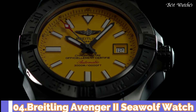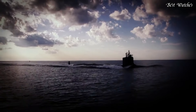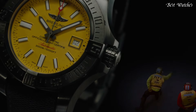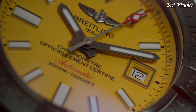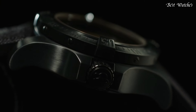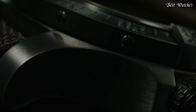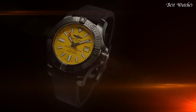Number 4: Breitling Avenger 2 Seawolf Watch. Silver-tone stainless steel case with a black rubber strap. Unidirectional rotating silver-tone stainless steel bezel. Yellow dial with luminous silver-tone hands and Arabic numeral hour markers. Dial type: Analog. Automatic movement. Scratch-resistant sapphire crystal. Screw-locked two-gasket crown. Case size: 45mm. Case thickness: 18.4mm. Water-resistant at 300m / 1000ft. Functions: Chronometer, Date, Hour, Minute, Second. Swiss made.